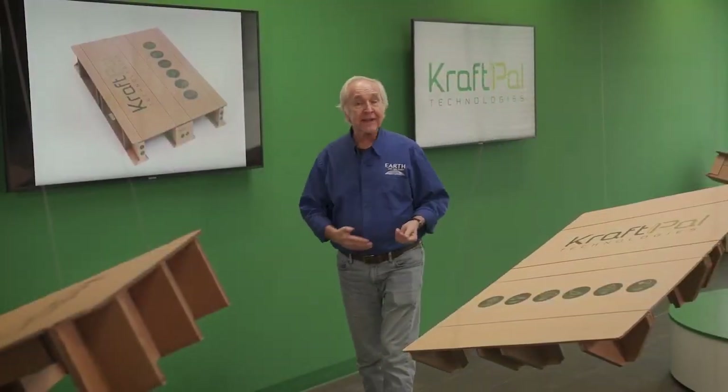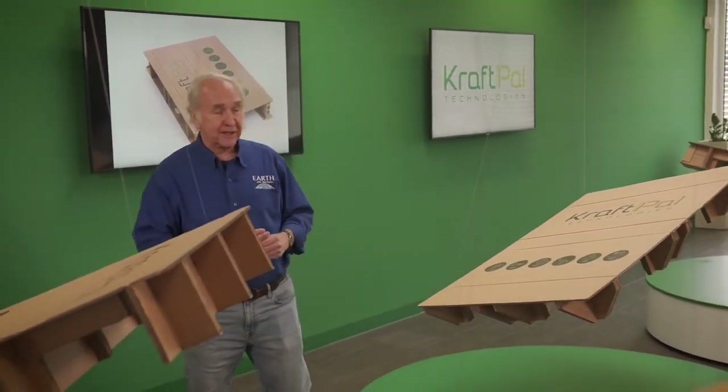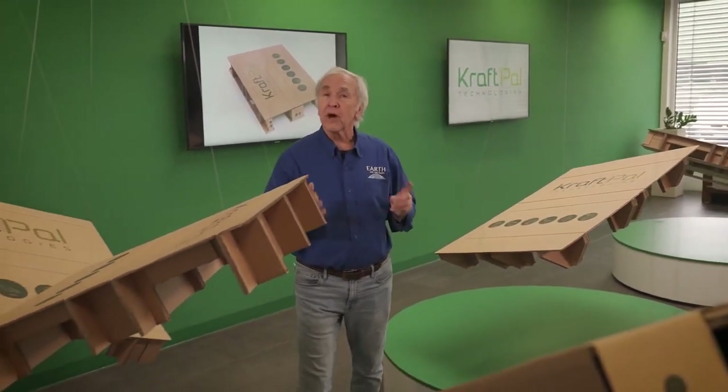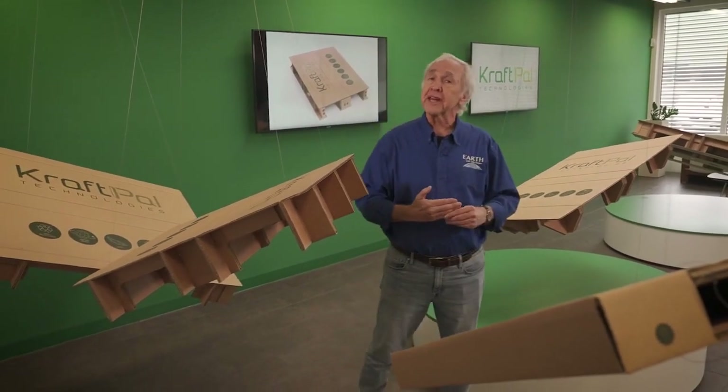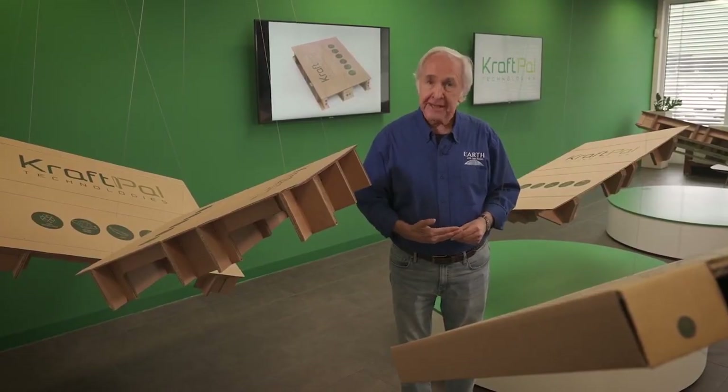Lighter, recyclable, made of cardboard. You may not know how your stuff is shipped, but at least now you know one more piece of the global sustainability picture and what's happening here in the country of Slovenia.